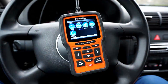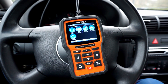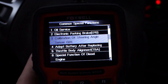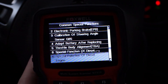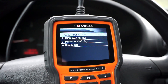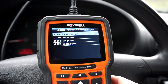I'm pretty impressed with the functionality here — there are a lot of functions you know from other advanced diagnostic interfaces. If you're not comfortable with direct coding and adaptation changes, you can use quick procedures built into this interface: DPF regeneration, release parking brake for brake pad change, reset service reminder, adjust throttle body, register a new battery, or perform steering wheel sensor adaptation.